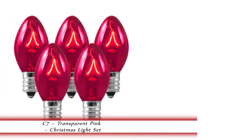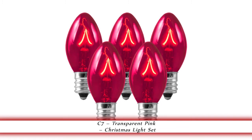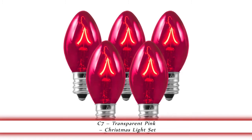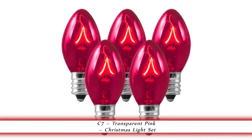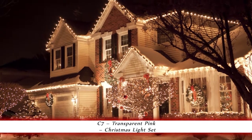1000bulbs.com introduces the C7 transparent pink Christmas light set. This 25 pack of 7 watt C7 replacement Christmas light bulbs are for use indoors or out. They have a candelabra base and an average life of 3000 hours.